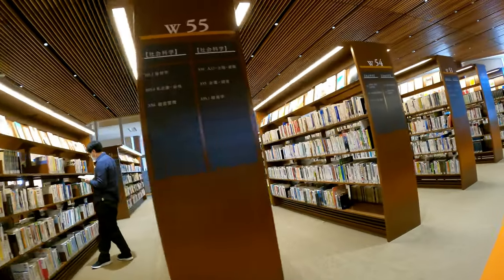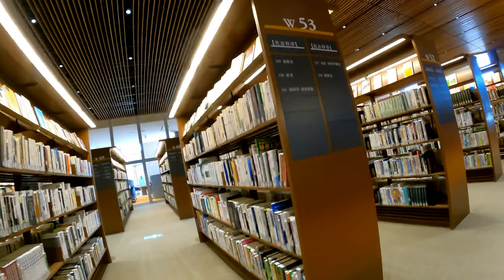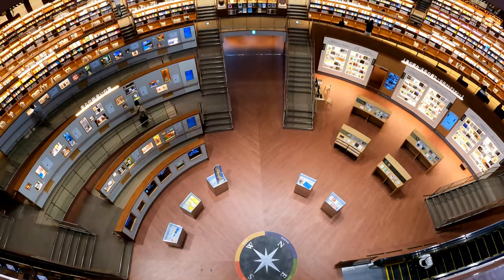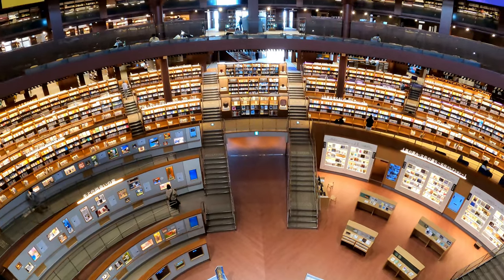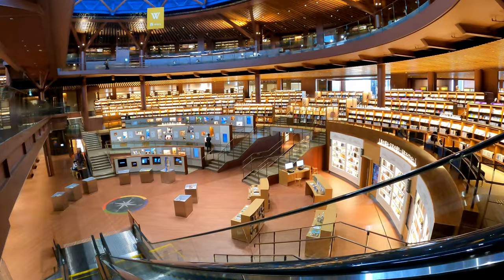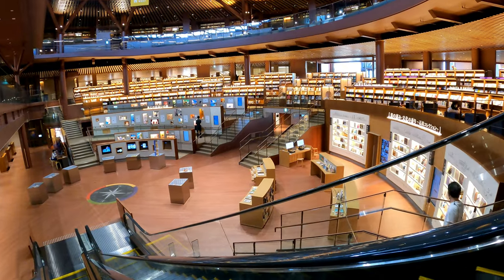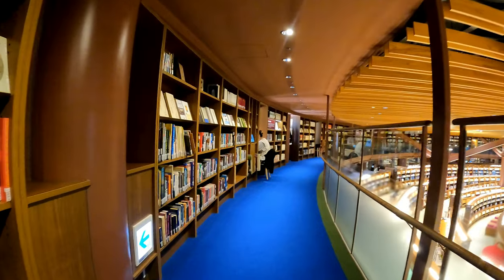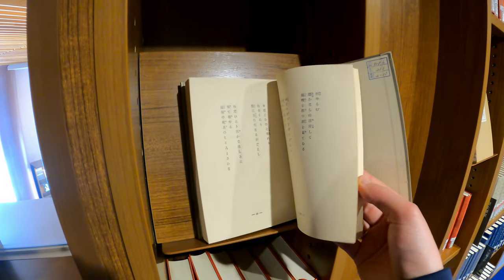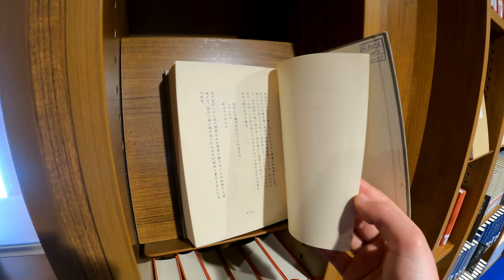Now the new way that they've designed this library invites discovery by holding four floors of 300,000 open-shelved books, 70,000 of which are placed in a central atrium with stacked circular tiers like an amphitheater. A lot of these books are displayed with their covers showing instead of their spines, and they're sorted in 12 themes thought up by the library staff. This is supposed to encourage spontaneous reading across a wider range of book topics that visitors can just stumble upon while walking among the shelves.